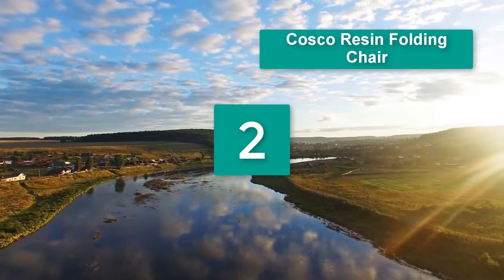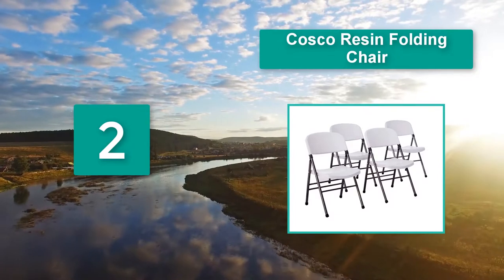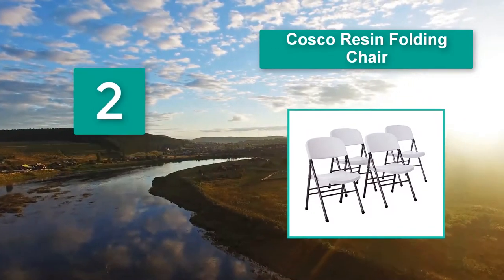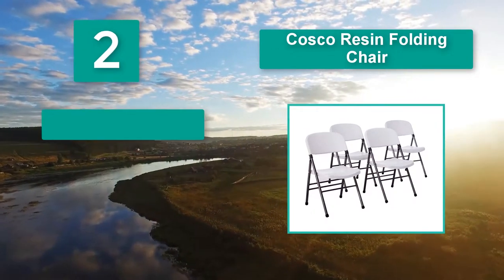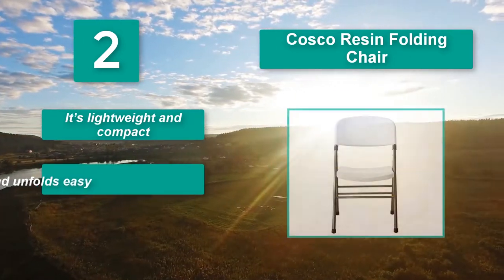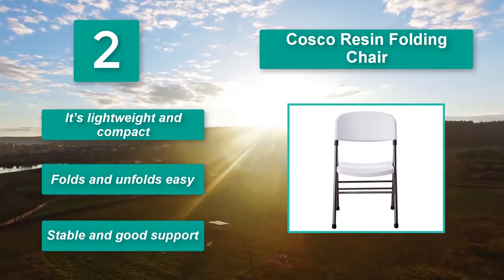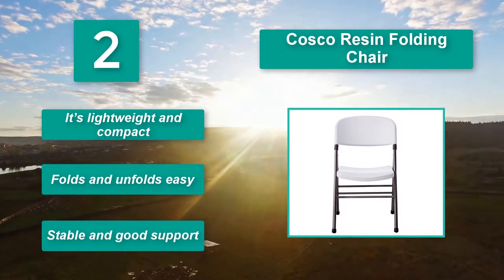Number two: Costco resin folding chair. These compact pieces are suited for outdoor and indoor use and are amongst the easiest to fold and unfold. They have a molded back and seat for the best support and comfort, and tube reinforcements for maximum support and strength. It's lightweight, compact, stable, and provides good support.